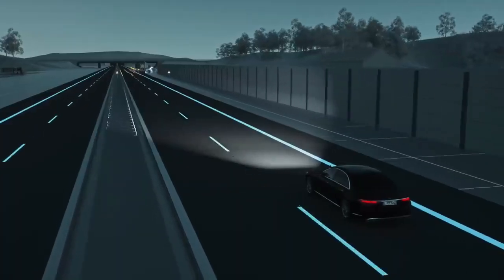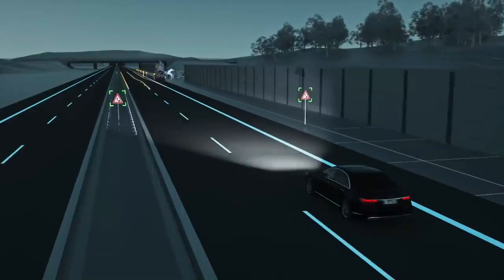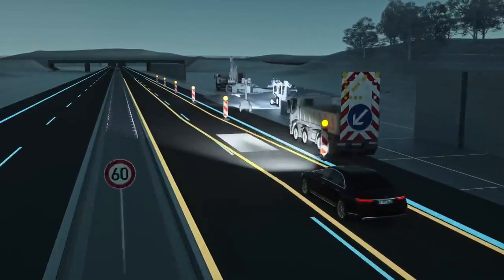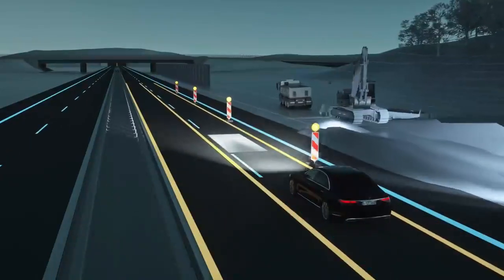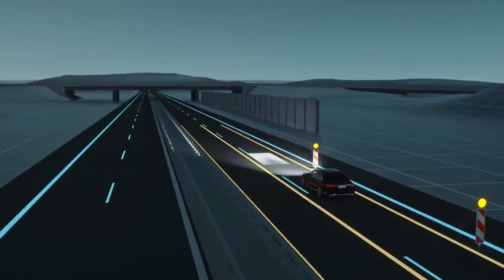Roadworks can often be tight and confusing. Digital Light displays a symbol to alert you in good time if it detects roadworks. The system projects two lines of light for guidance purposes, indicating the width of your Mercedes and providing better orientation when lanes are narrow.